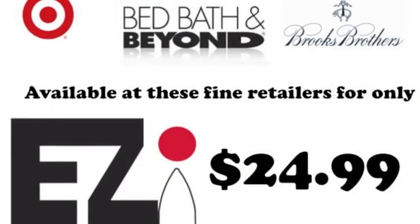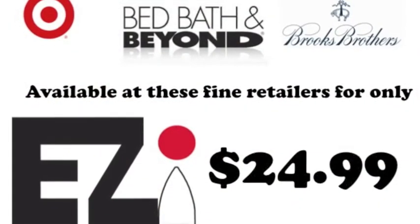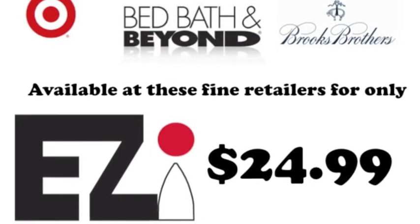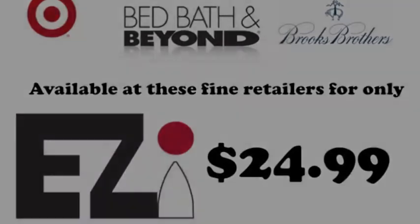Available at these fine retailers for only $24.99. Again, $24.99. Get yours today. Get it. Get it.